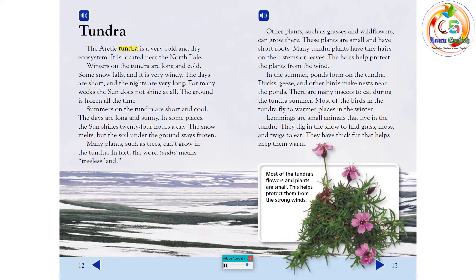Many plants, such as trees, can't grow in the tundra. In fact, the word tundra means treeless land. Other plants, such as grasses and wildflowers, can grow there. These plants are small and have short roots. Many tundra plants have tiny hairs on their stems or leaves that help protect the plant from the wind.